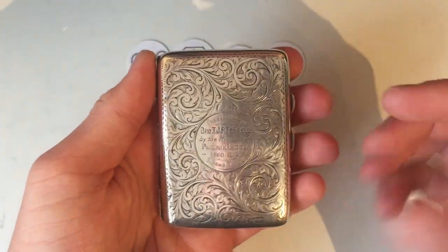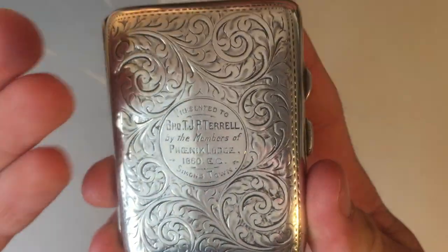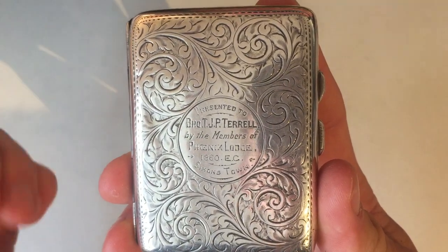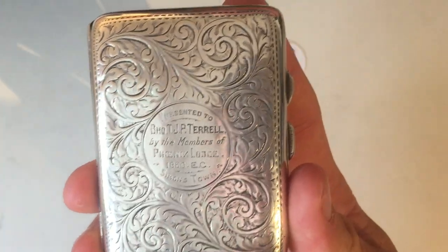Furthermore, this is actually a Masonic item. Because if we look at the front and read the inscription, this cigarette case was presented to Brother TJ P. Terrell, whoever he was, by the members of Phoenix Lodge, which was established in 1860 in Simmons Town.